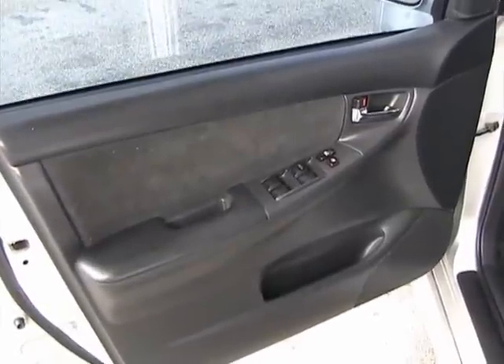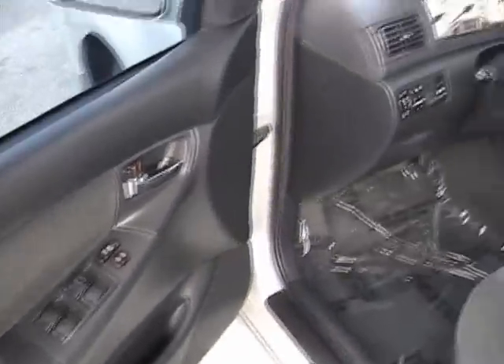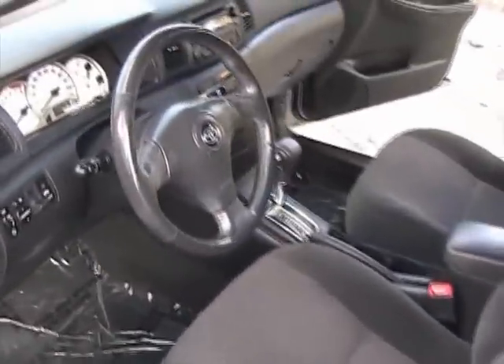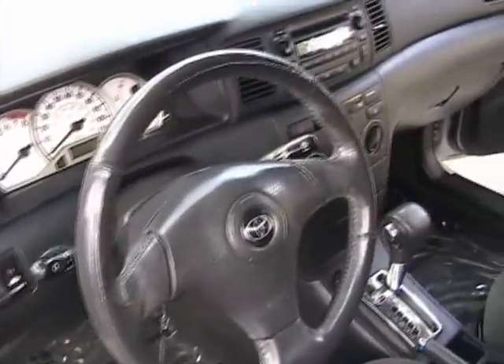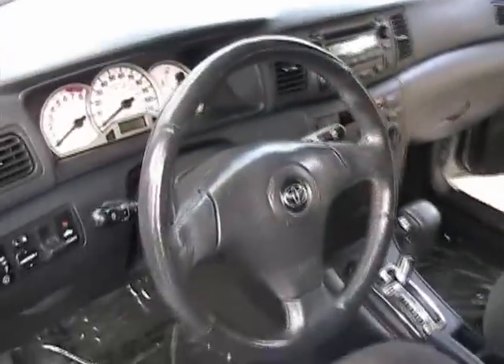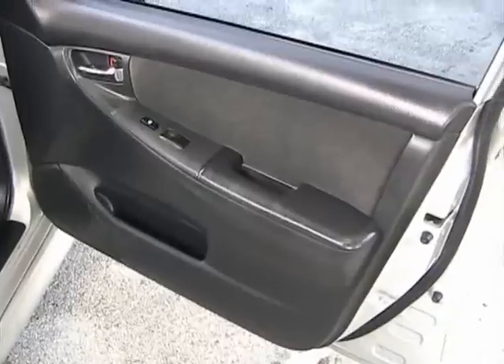Let's take a look at the interior of this 2005 Toyota Corolla S. The driver's side door panels are in great condition. The interior is in great shape — it's a non-smoker, no rips or tears in the seats, and everything is fully operational. Passenger side front door also in great condition.